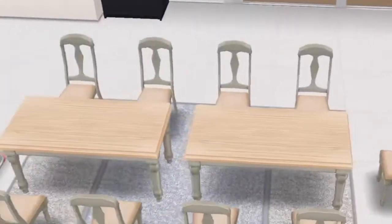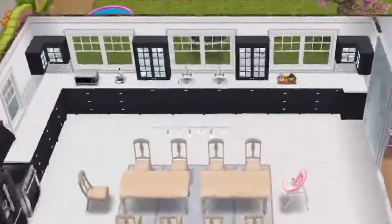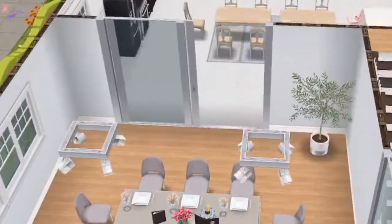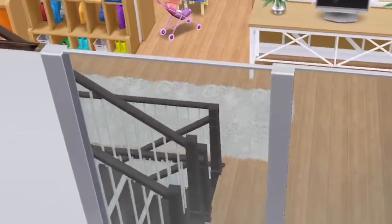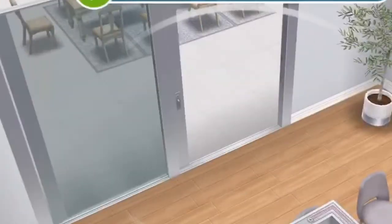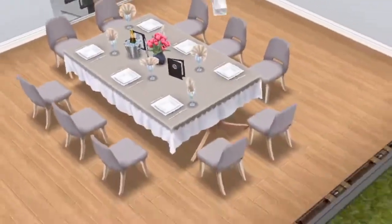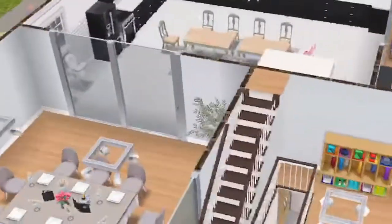Over here is the dining room, and this is the high chair for the little girl specifically. Through here is the formal dining room — you can also get through here, but this door is closed and locked, as is this one, because they don't want the little kids going in there. I used the new gray set and of course the new lighting that we've gotten.